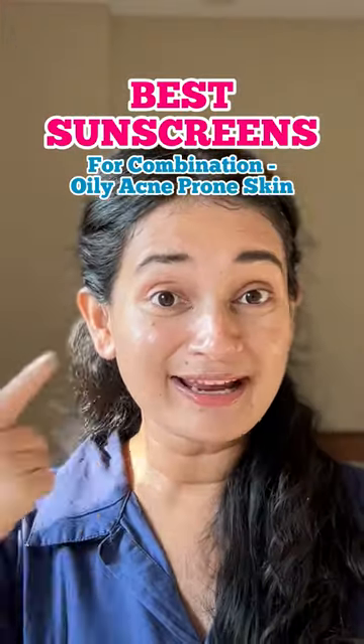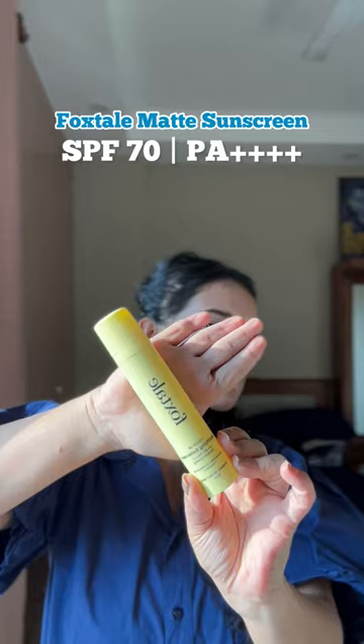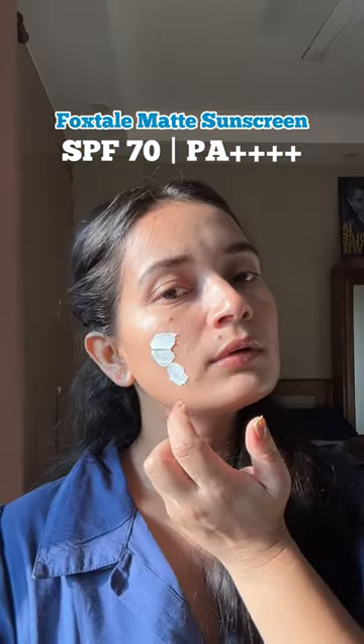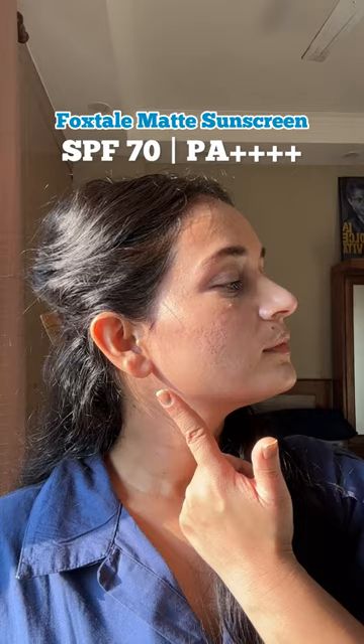If you have oily, acne-prone skin like me, I want you to go check these sunscreens out now. This mattifying sunscreen is amazing for this season. The consistency is creamy, settles into a natural finish, and gives you broad-spectrum sun protection.